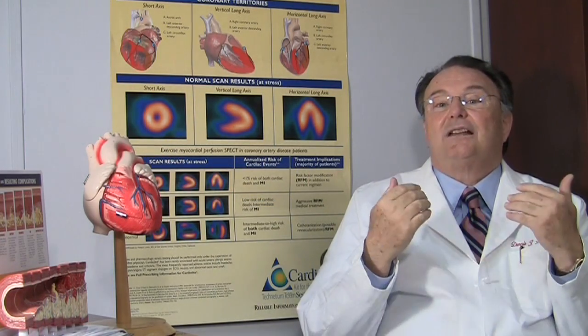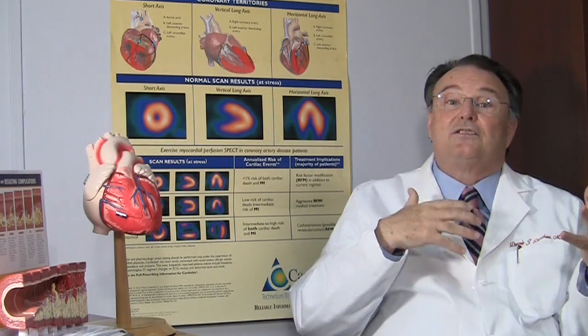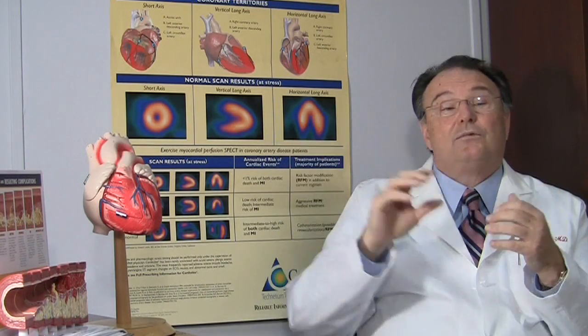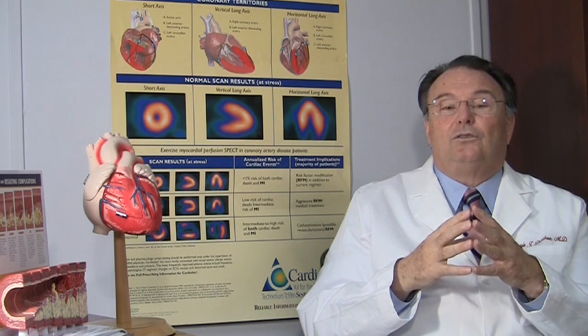One of the problems with this test is not everybody is easy to get an echo on. Sometimes the chest configuration or the size of the patient makes getting accurate images of the heart muscle contracting difficult. In that setting, we frequently move on to nuclear stress testing.